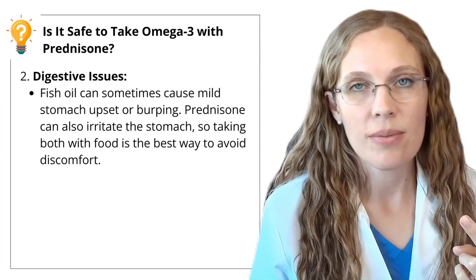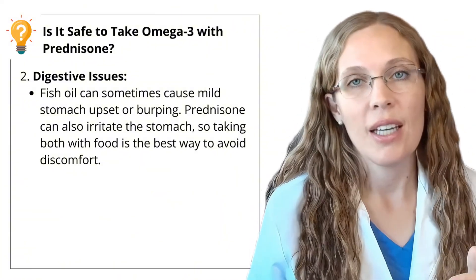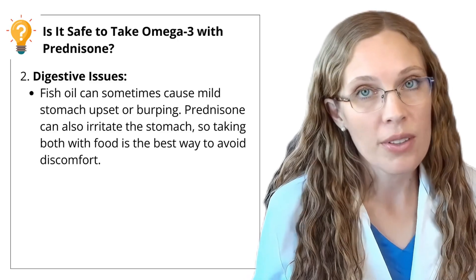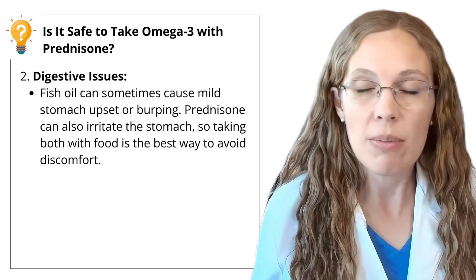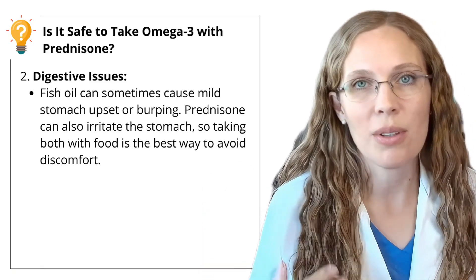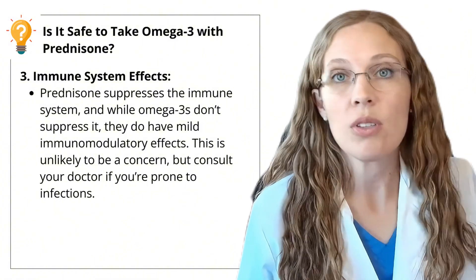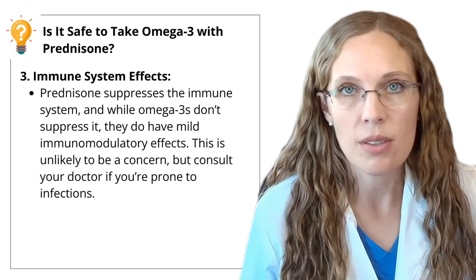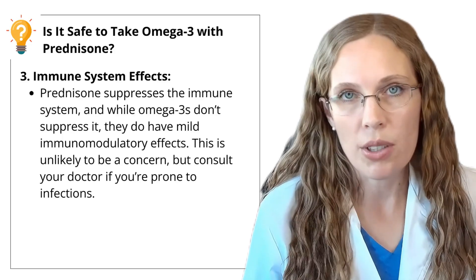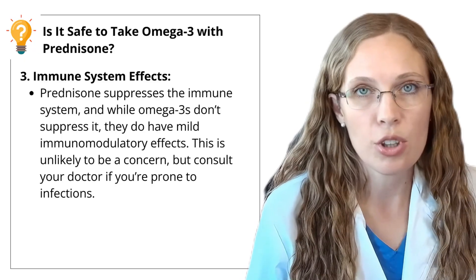Second are digestive issues — some people experience fish burps and nausea from taking fish oil, and prednisone can also irritate the stomach, so taking both with food may minimize discomfort. Avoiding ibuprofen is also a way to reduce GI issues with prednisone. Third, effects on your immune system: prednisone is often prescribed for its ability to suppress the immune system, and while omega-3s don't suppress it themselves, they do have mild immunomodulatory effects. This is unlikely to be a concern, but if you are worried, be sure to talk to your doctor.